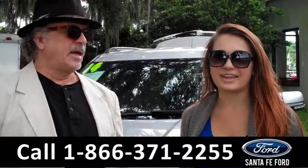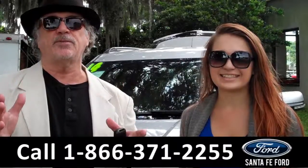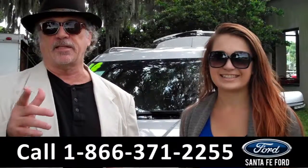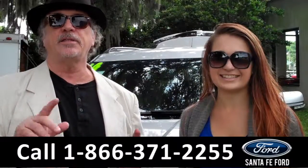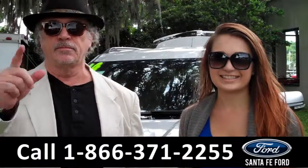Hey, this is Randy, and I'm Carly, SantaFeFord.com near Deansville, Florida, I-75 at exit number 399. Stay tuned — Carly has all the details on this Ford Explorer right now.